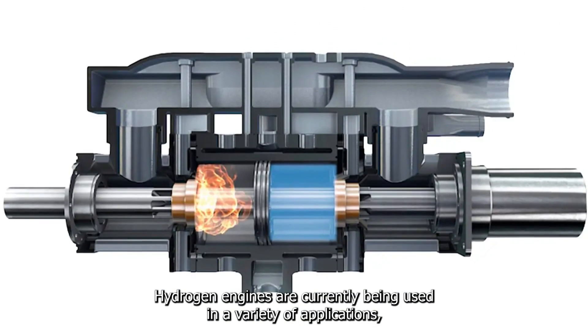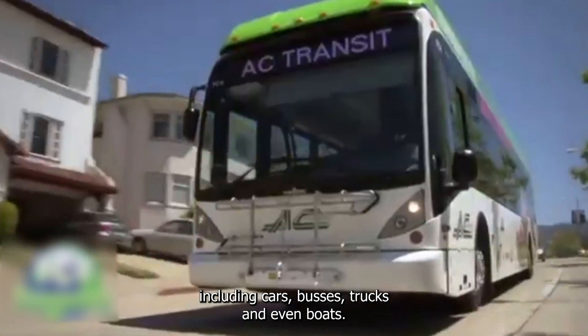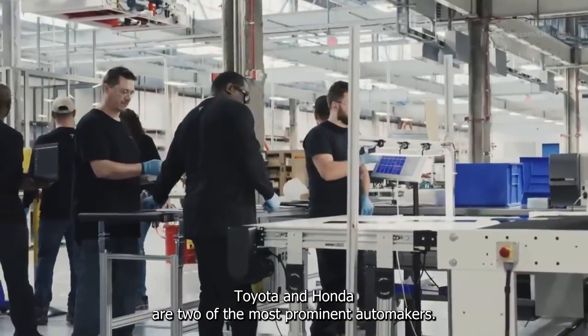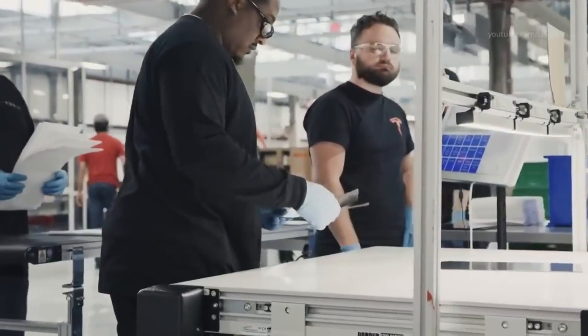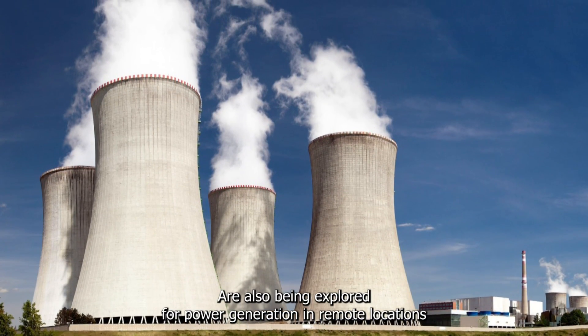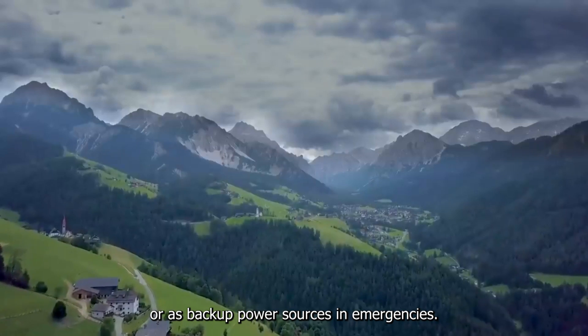Hydrogen engines are currently being used in a variety of applications, including cars, buses, trucks, and even boats. Toyota and Honda are two of the most prominent automakers that have invested heavily in hydrogen fuel cell technology. In addition to transportation, hydrogen engines are also being explored for power generation in remote locations or as backup power sources in emergencies.